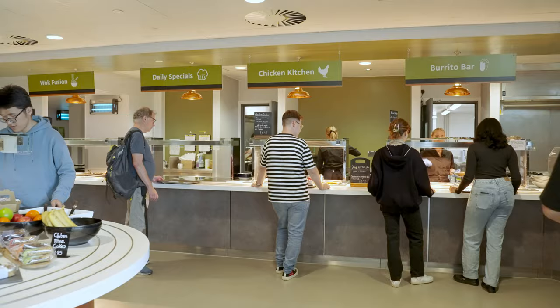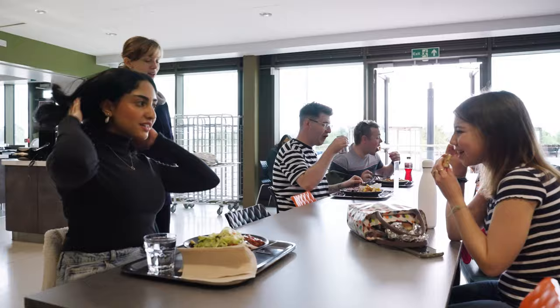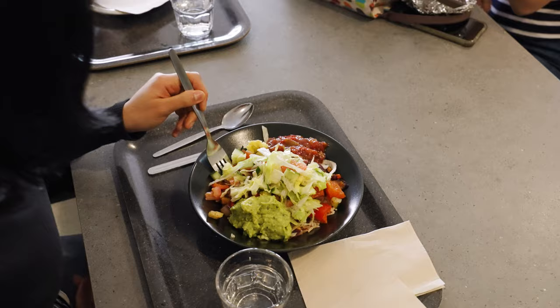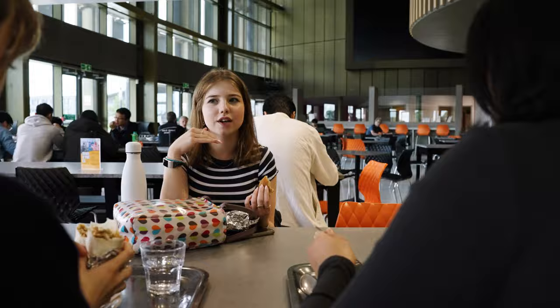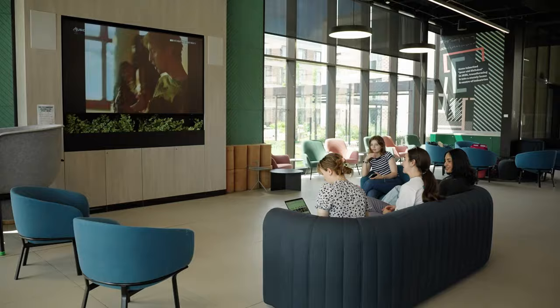You can cook your own food in your shared kitchen, or choose to have your breakfast and evening meal covered by us. Weekly communal college meals are provided for those on campuses who choose self-catering. This is a great way to socialize with others in your college.